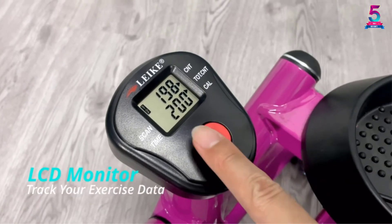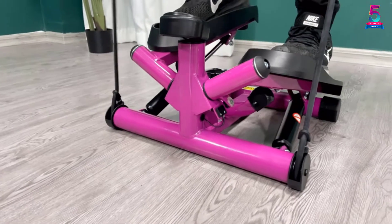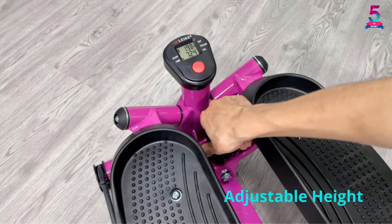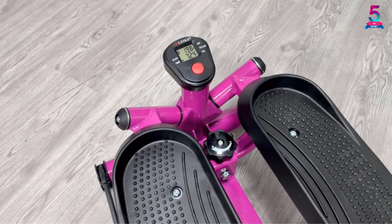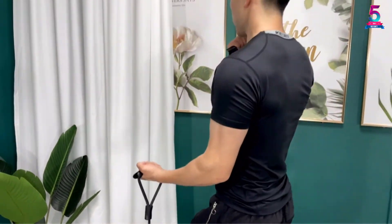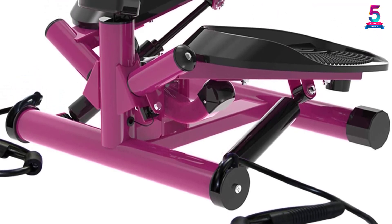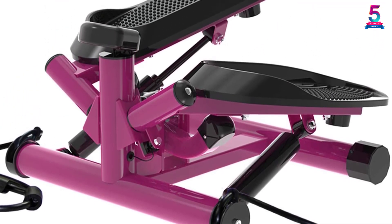The digital monitor displays row count, calories, total count, and time to always keep you informed. Featuring heavy-duty steel construction, you are assured of longer usage life. Additionally, it is equipped with anti-skid rubber that offers you a quieter and smoother ride, making it convenient to exercise at home at all times.